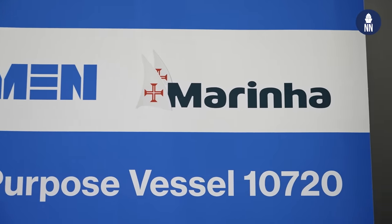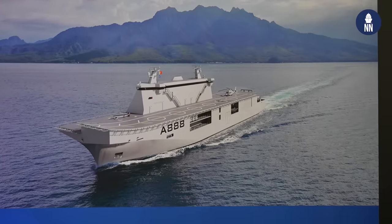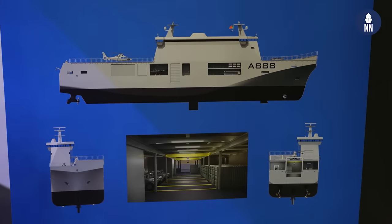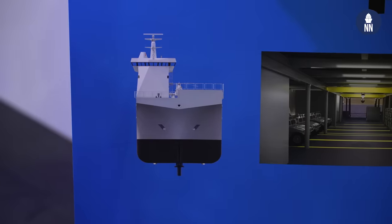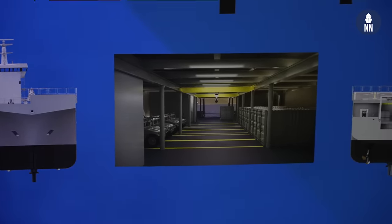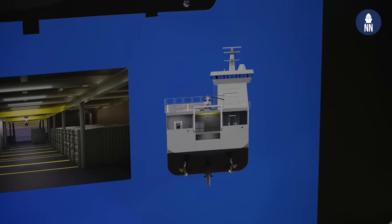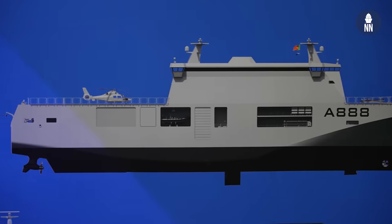Last but not least, Bob, this is your latest most recent project. This is for the Portuguese Navy — a hybrid LHD motorship for uncrewed systems. Yes, exactly. It's a motorship developed for the Portuguese Navy, for which last week we received the contract to actually go and build it. It's really a multi-role ship with a lot of space for all kinds of missions, but especially focused on the very large flight deck that it has, from which it can deploy a variety of aerial systems.